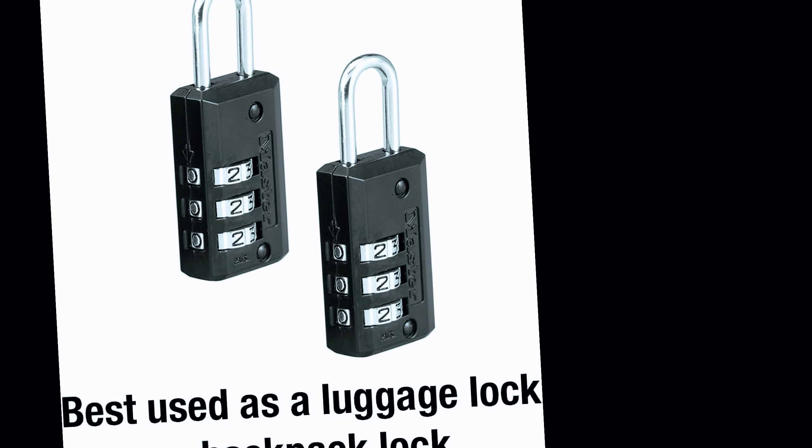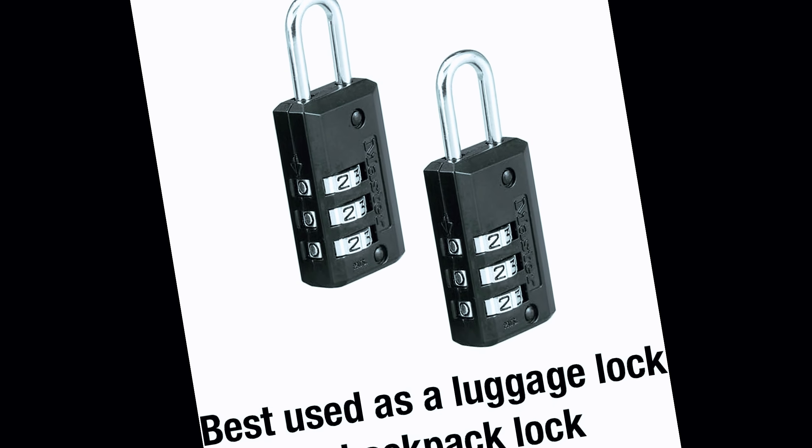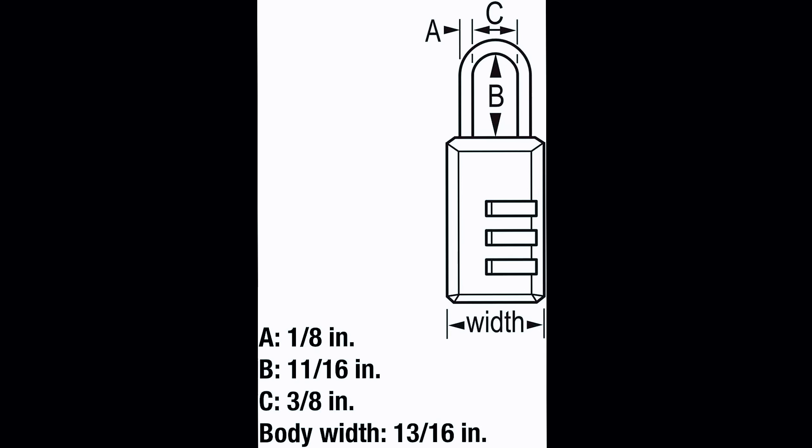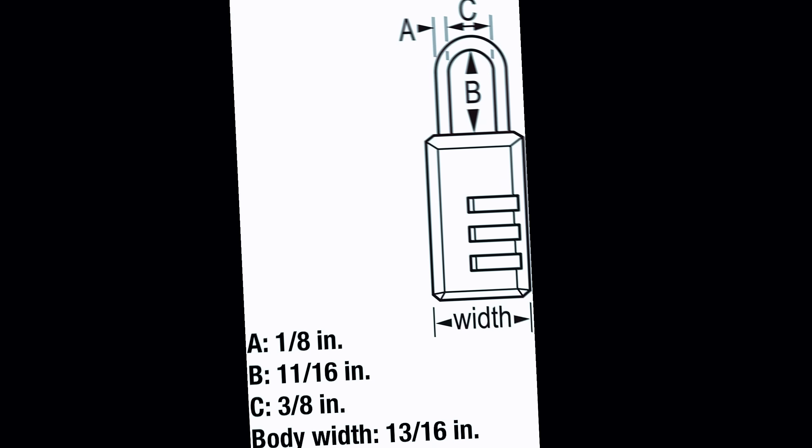One of the standout features of this padlock is its cut-resistant design. Made from durable metal and steel materials, it provides superior protection against unauthorized access. The combination lock mechanism adds an extra layer of security, ensuring that only those with the correct code can open it.